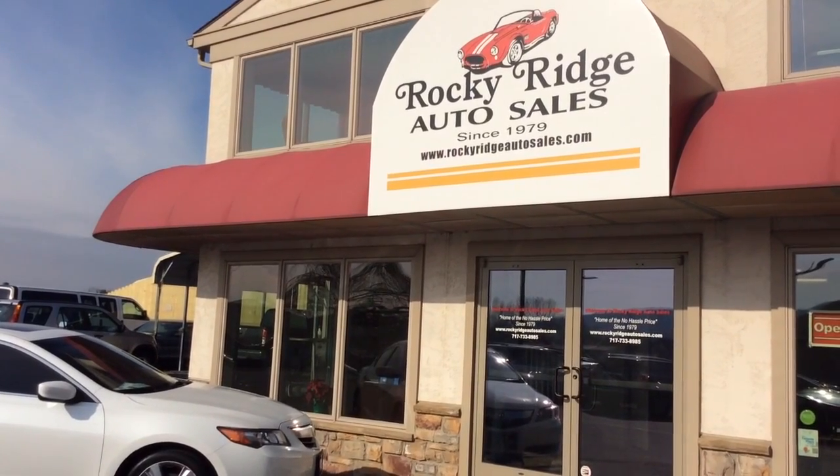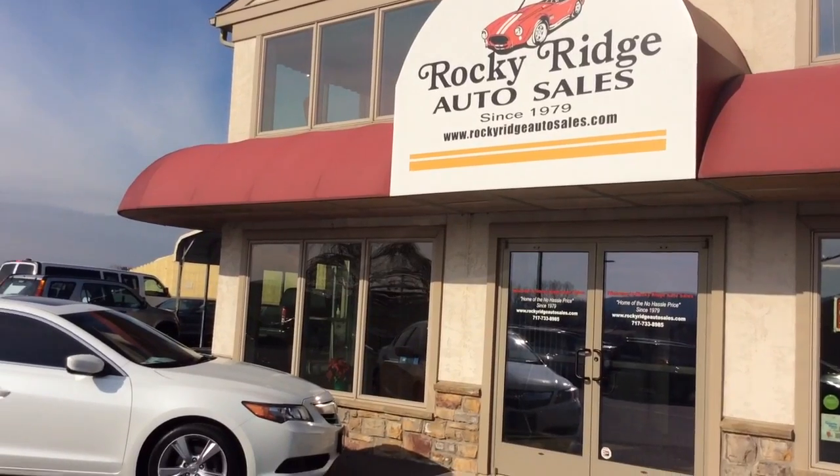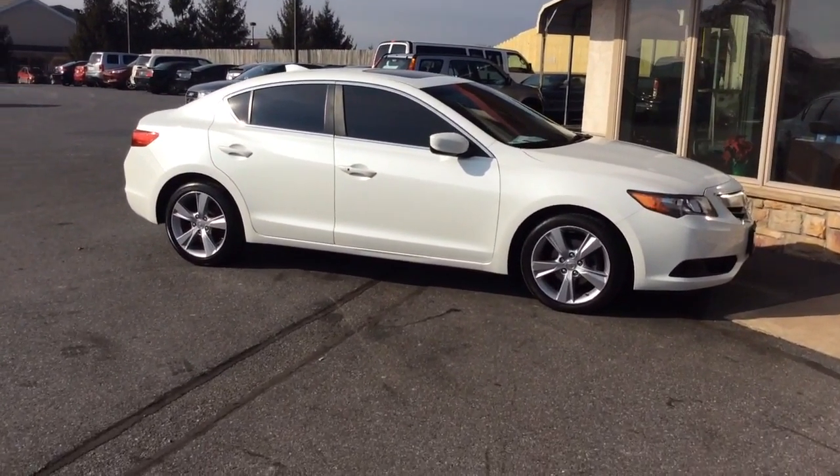Hello and welcome to Rocky Ridge Auto Sales here in Ephrata, Pennsylvania. We've been here selling quality used cars and trucks at low, no hassle market driven prices since 1979. My name is Jesse.